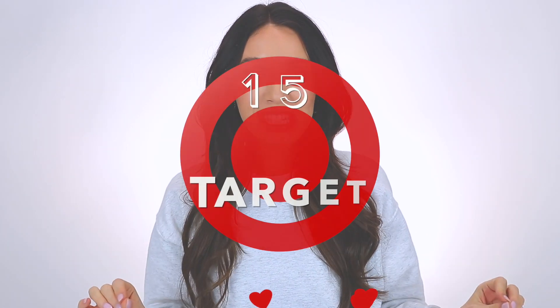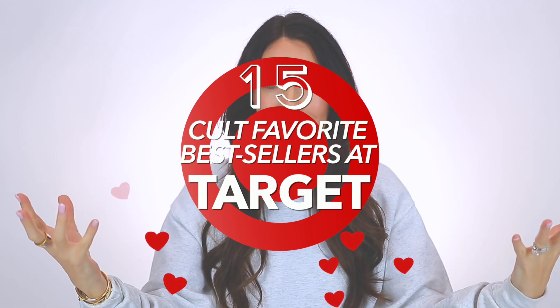Hello everyone. Today I'm coming at you with a really fun video. I'm sharing 15 cult favorite bestsellers from Target, and I'm honestly surprised I've never done this video before. I love a good Target haul, but this is a little bit different. These products are always available at Target, they are so well loved, they're basically just amazing. And if you haven't tried them already, you totally should. So I dwindled it down to my 15 favorites and I'll have everything linked down below in the description box. We'll be going through some home products, some beauty items, and a lot of random things. So let's get started.